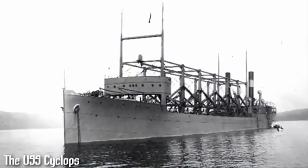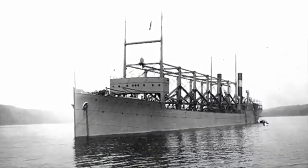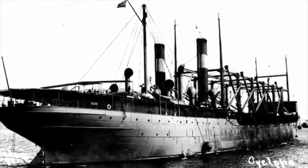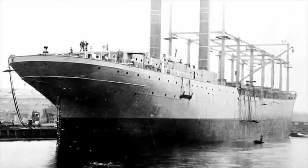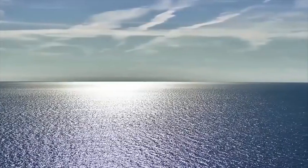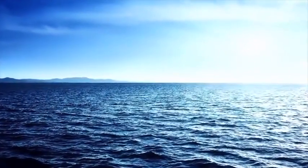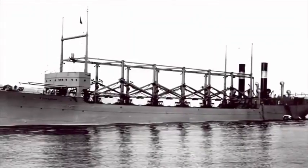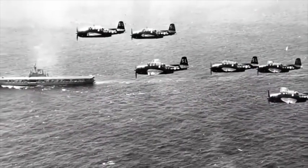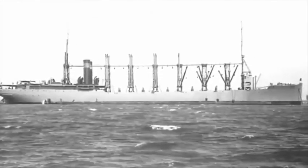Numero 9: la sparizione della USS Cyclops nel Triangolo delle Bermuda si pensa sia la perdita più grande del personale navale non relazionato alla guerra della storia militare. Stava trasportando 309 persone con un carico pesante. Il 4 marzo del 1918 il vascello, una grande nave che trasportava carburante per le truppe americane durante la Prima Guerra Mondiale, si è fermata nelle Barbados per caricare ulteriore materiale e ripartire verso il porto di Baltimore, ma non è mai arrivata. È svanita senza lasciare alcuna traccia. È stata perlustrata senza mai trovare un relitto. E quello che è ancora più strano è che 23 anni più tardi, durante la Seconda Guerra Mondiale nel 1941, due sorelle della nave Cyclops sono sparite lungo la stessa rotta.